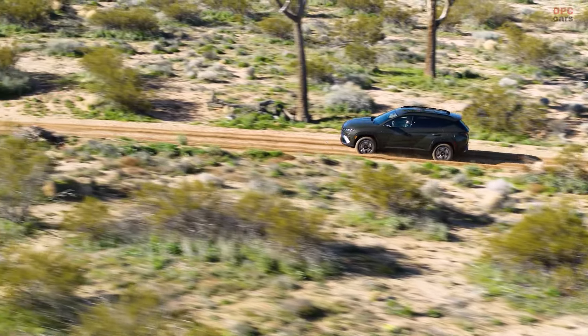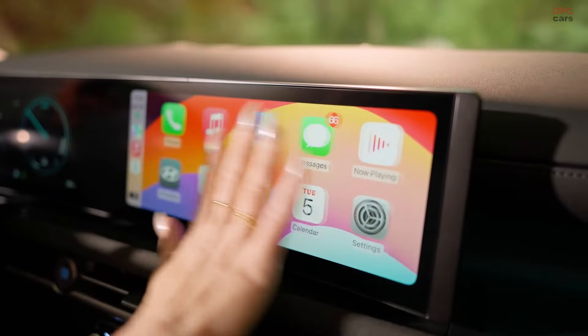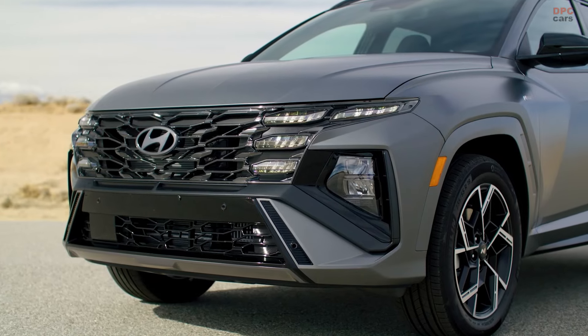The new Tucson is now even better equipped for your journey, delivering all-around versatility, smart technology, and modern athletic design. We call Tucson the modern adventure SUV.